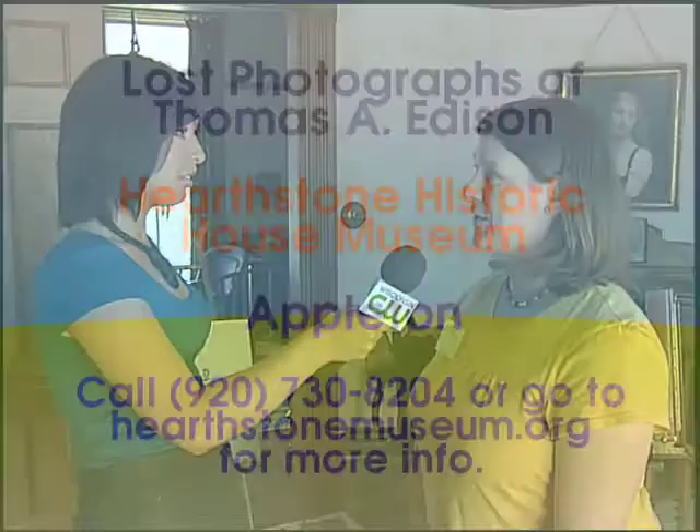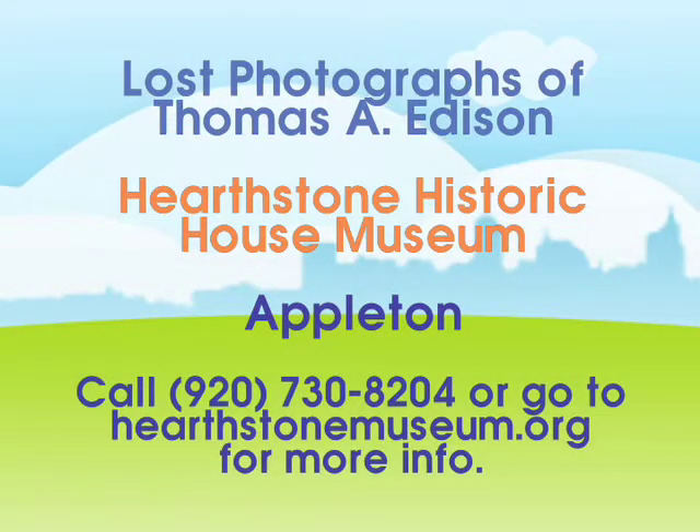And what can people expect if they came here for a tour? They'll get a guided tour with some of our fantastic volunteers that will take them around, tell them the history of electricity, the house, and the Rogers family that lived here initially. And then you'll also get to see the lost photos of Thomas Edison as well.